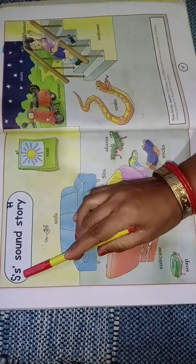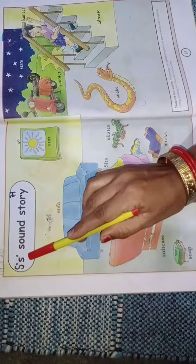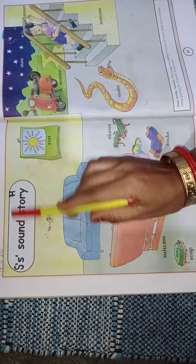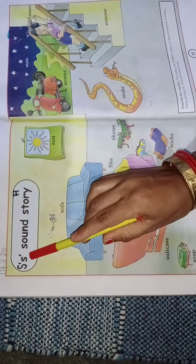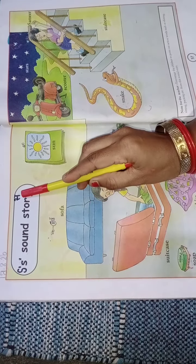Which letter is this? S. Speak with me. Put finger on the book. S. This is capital S and this is small s. Tell me the phonic sound of letter S. S.